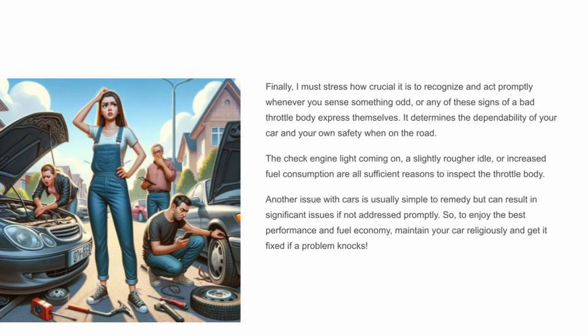Finally, it's crucial to recognize and act promptly whenever you sense something odd or any of these signs of a bad throttle body express themselves — it determines the dependability of your car and your own safety on the road. The check engine light coming on, a rougher idle, or increased fuel consumption are all sufficient reasons to inspect the throttle body. This issue is usually simple to remedy but can result in significant problems if not addressed promptly, so maintain your car religiously and get it fixed if a problem knocks.